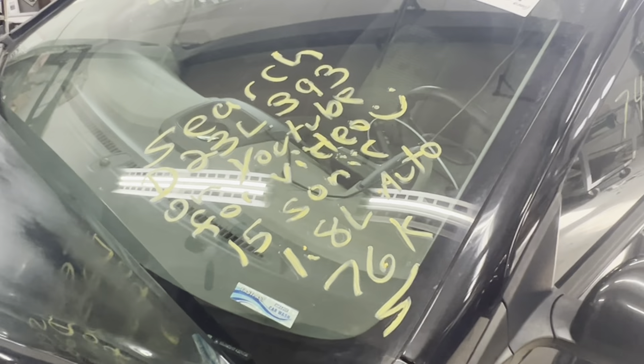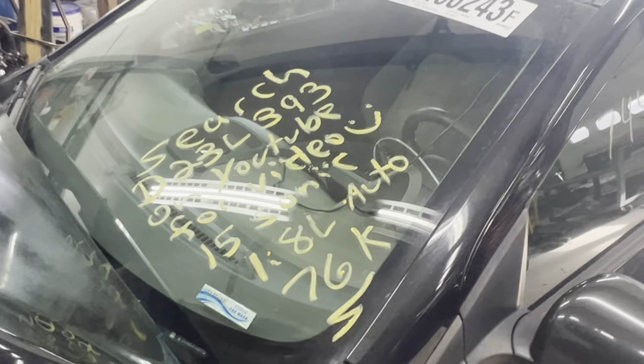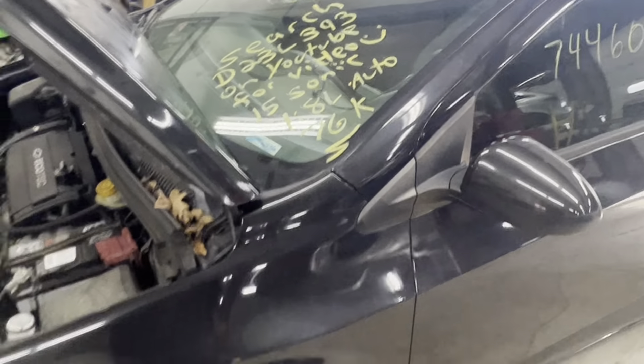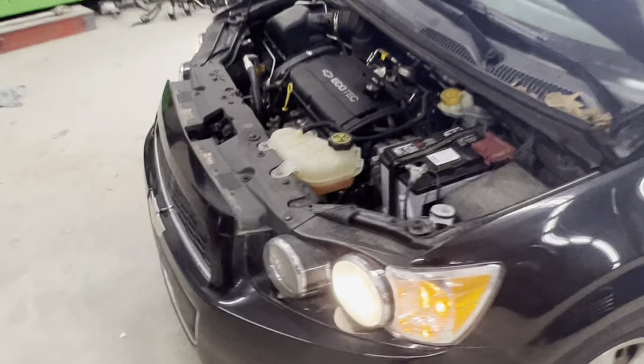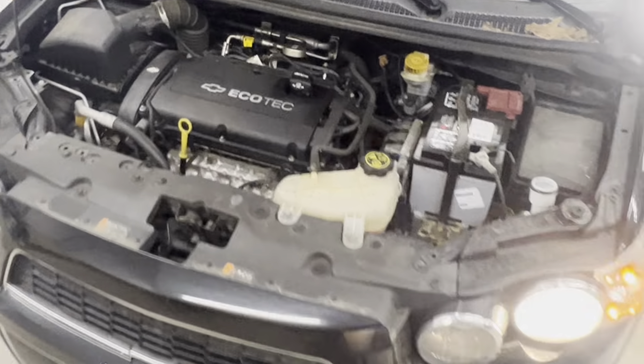Dings Auto Parts test video for stock number D23L393, 2015 Chevy Sonic 1.8 liter automatic with 76,000 miles on it. Engine runs nice and strong, nice and clean.